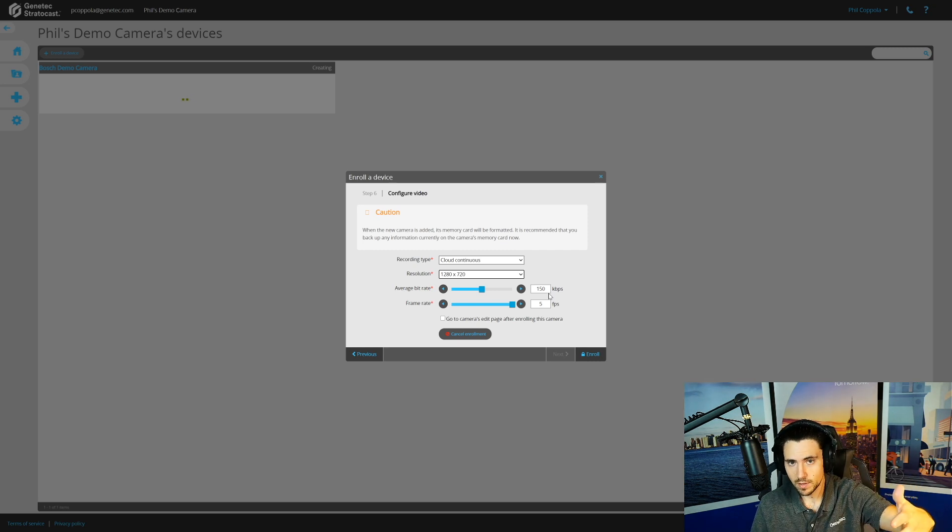Notice I also have the ability to throttle throughput — a big challenge to any VSaaS platform is bandwidth. For a 720p camera you can get a fantastic looking image at 150 kilobits per second continuous, bump it up to 300 kilobits per second for a really nice image, or crank it all the way down to 1 kilobit per second. I'll leave it at 150. Then choose your frame rate — five frames per second is the max on the Basic plan; Standard and Premium offer more. Hit Enroll.